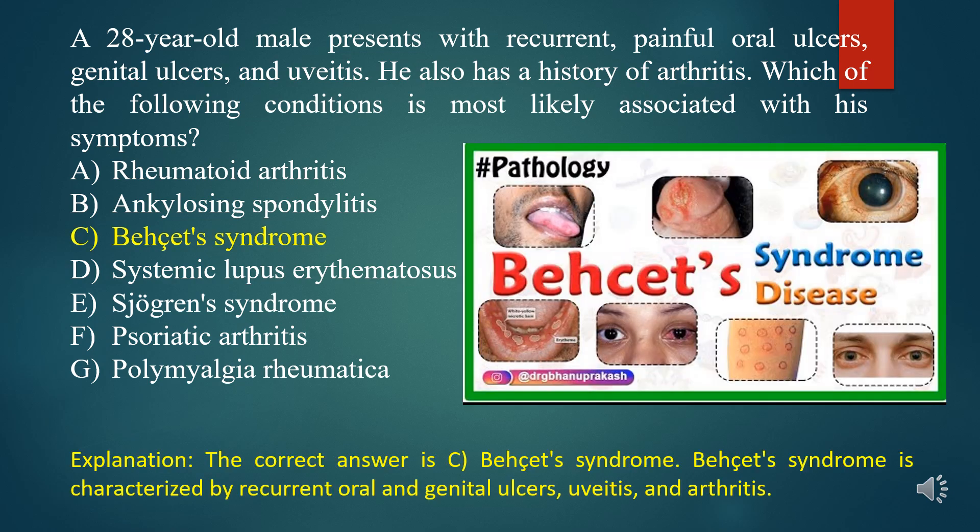The correct answer is C. Behçet syndrome. Behçet syndrome is characterized by recurrent oral and genital ulcers, uveitis, and arthritis.